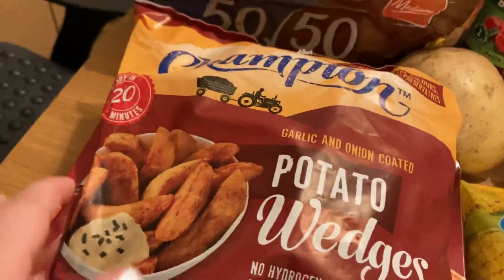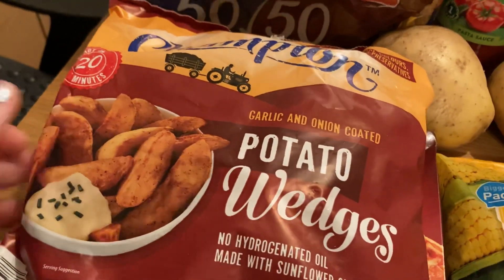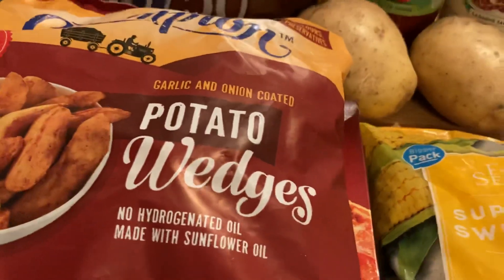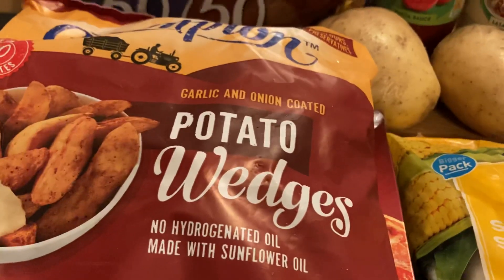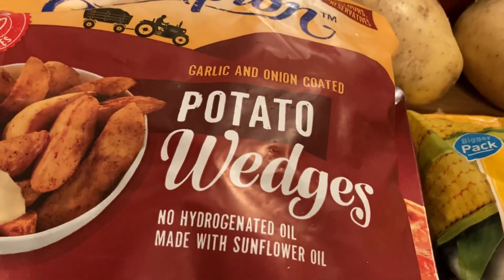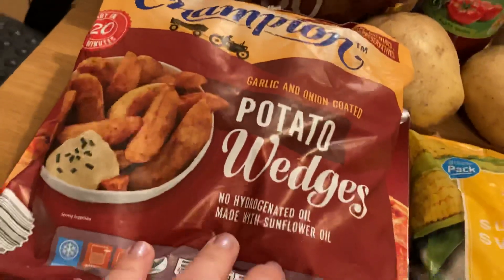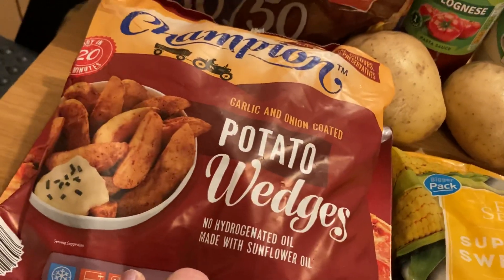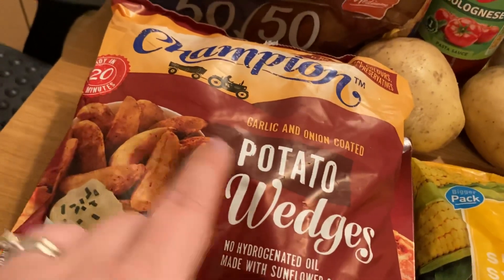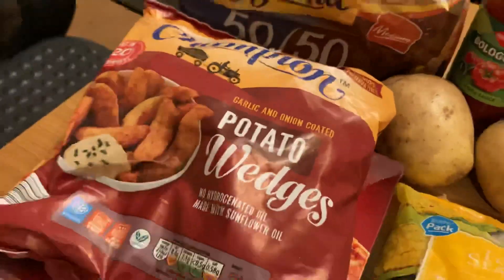Anyway, these are the wedges. If you haven't tried these before from Aldi I really recommend them. It was quite funny — about a year ago I was in Aldi and a man from Domino's was queuing up in front of me, because he had the Domino's uniform on, and he was buying these wedges and he had about 20 packs. So I reckon this is what Domino's use, or they definitely did at that time anyway.